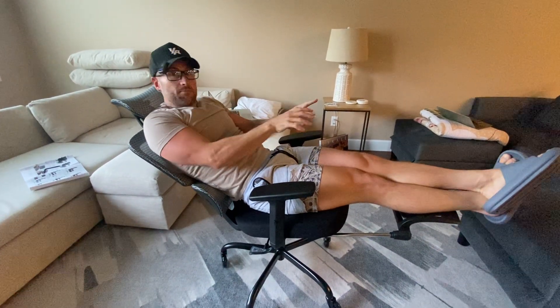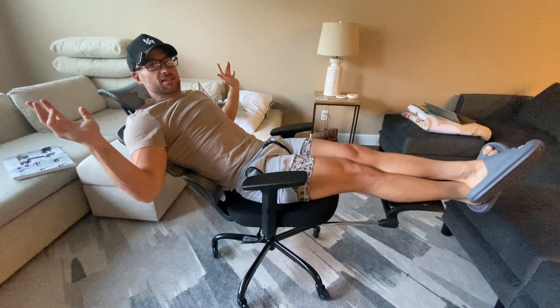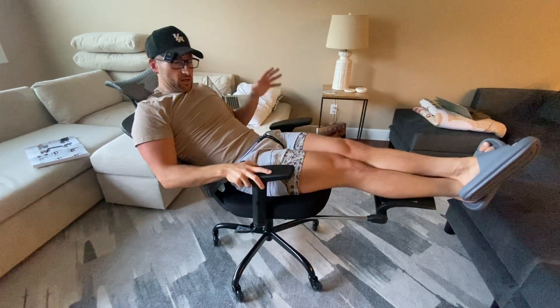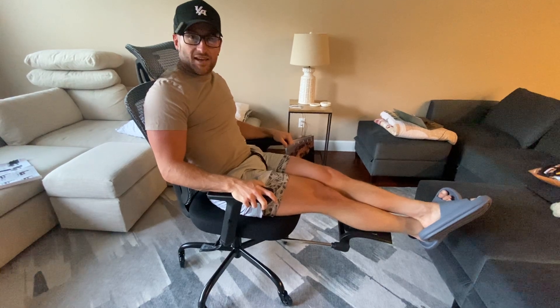Maybe you're gaming. Maybe you've got the keyboard up here with the mouse here, and you're just leaning back, maxing and relaxing while the world's going to crap. So enjoy this office chair, relax in it. Have a nice day.